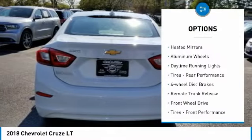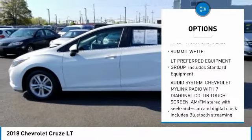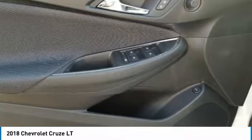Tire pressure monitor, turbocharged heated mirrors, aluminum wheels, daytime running lights, four-wheel disc brakes, remote trunk release, FWD, front and rear performance tires.